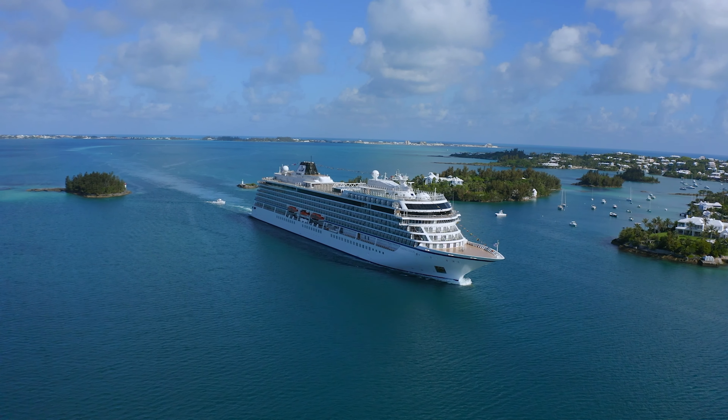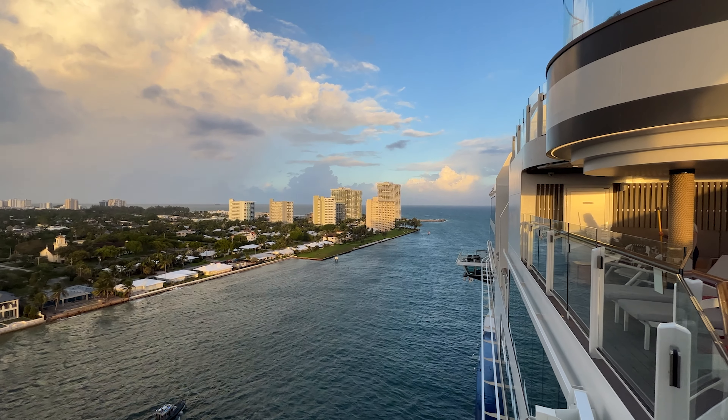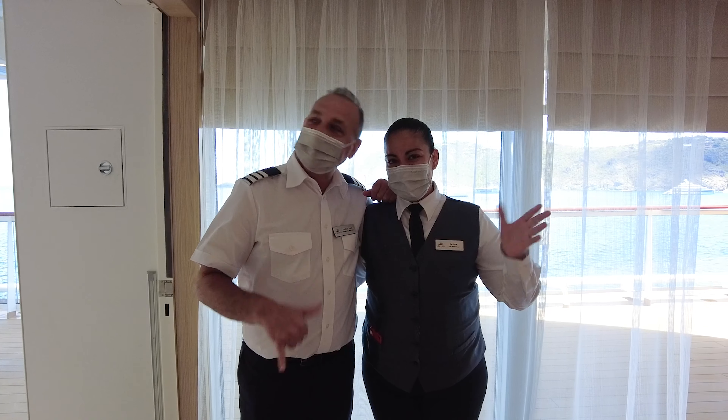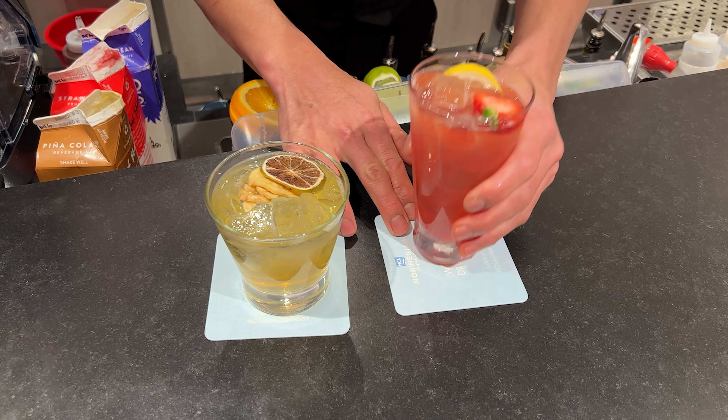If you're new to cruising, you should know that not everything is included in your cruise vacation. In addition to your cruise fare, there are other service charges for which you need to budget. This includes a daily per-person cruise gratuity,